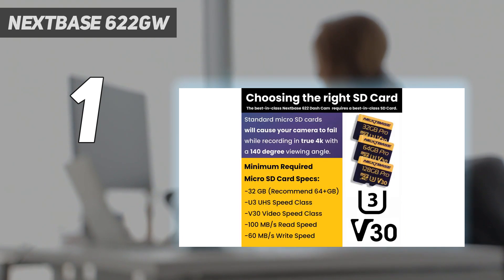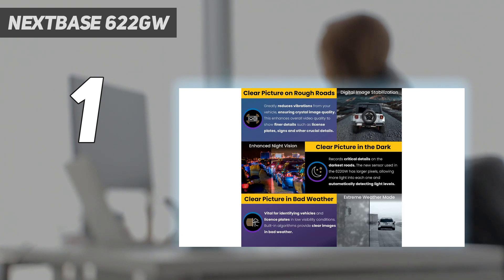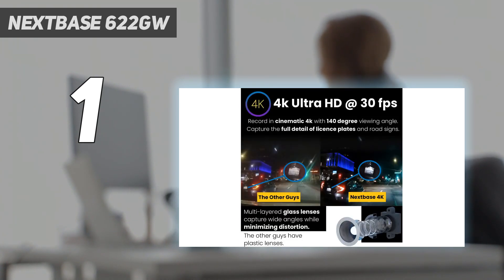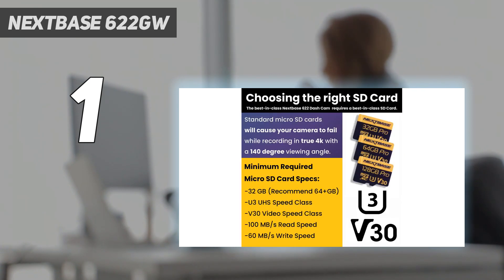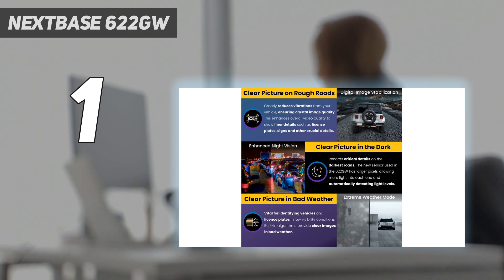On top of that, it also packs in Alexa voice controls, enhanced night vision, a parking mode that senses collisions when you're parked up, and an emergency SOS service that contacts first responders in the event that the driver is unable to do it themselves. What3Words integration also ensures they know exactly where you are, down to a 3-meter area. The 622 GW also connects to the Nexbase rear view camera to see what's going on behind you, though the fact that this camera costs so much and doesn't offer two-way recording by default may irk the more price-conscious among you.